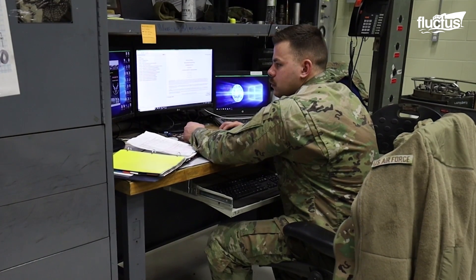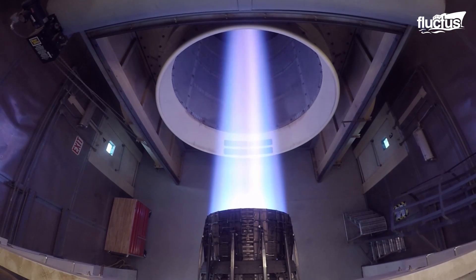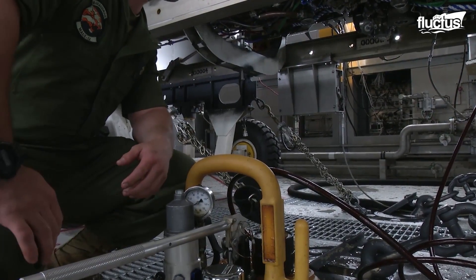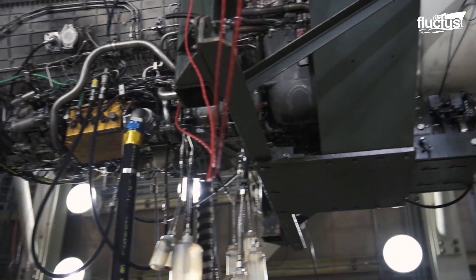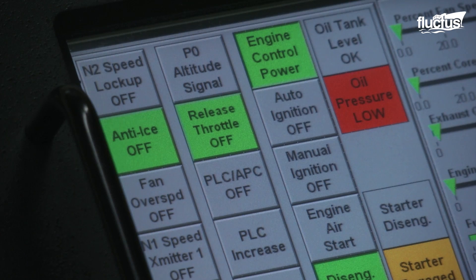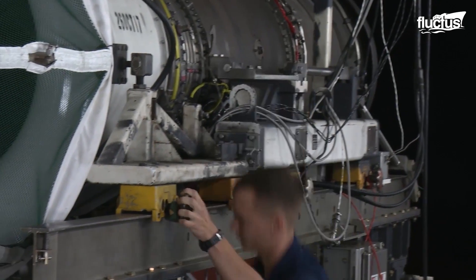To get the engine running, a hose is used to supply compressed air to turn the compressor section. The maintainer then controls the fuel flow and compares readings against currently known values. Additional fuel is injected into the hot exhaust gas flow when operating an afterburner. Maintainers then measure the exhaust gas temperature, or EGT, which is a parameter used to determine engine thrust.